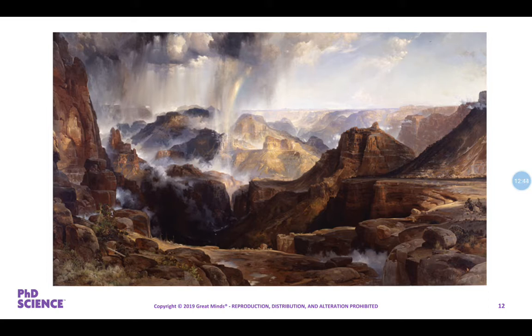He painted this picture on a canvas that was seven feet tall — almost as tall as your ceiling — and 12 feet wide. Why do you think he would have made that painting so large? The reason he made the painting so big is because he hoped to show how grand and impressive the canyon was by using such a large canvas. It was pretty amazing, the things that he and the other men saw while they were exploring the canyon.